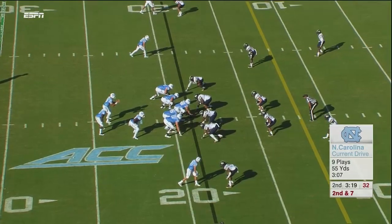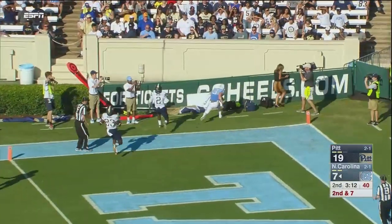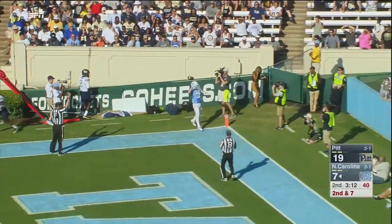Trubisky in the shotgun, Logan in there now to his right, and he's going to play action to him. Looks down the field going to the end zone — Switzer, touchdown! Easy as pie on that one.